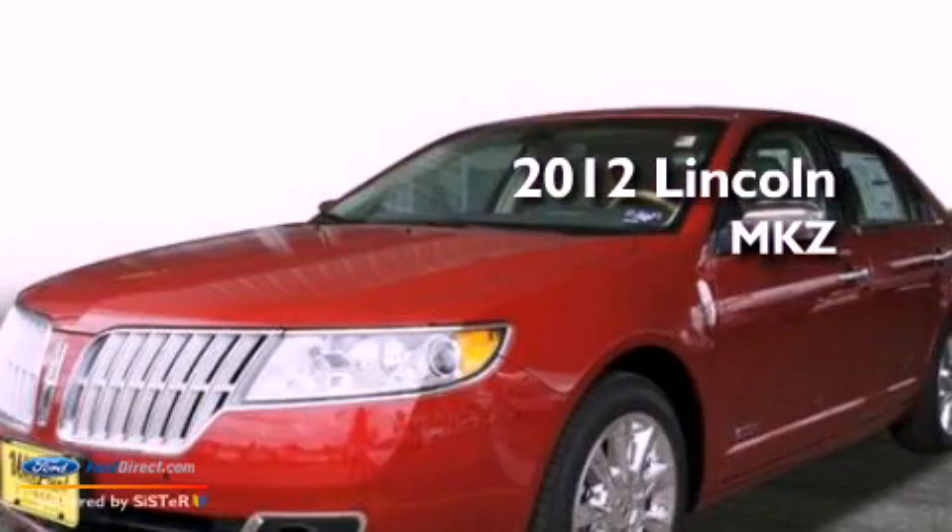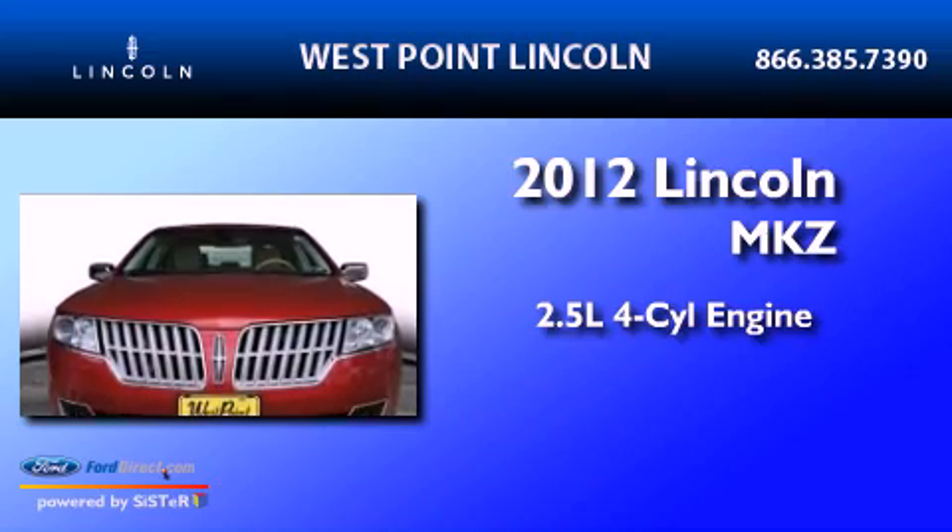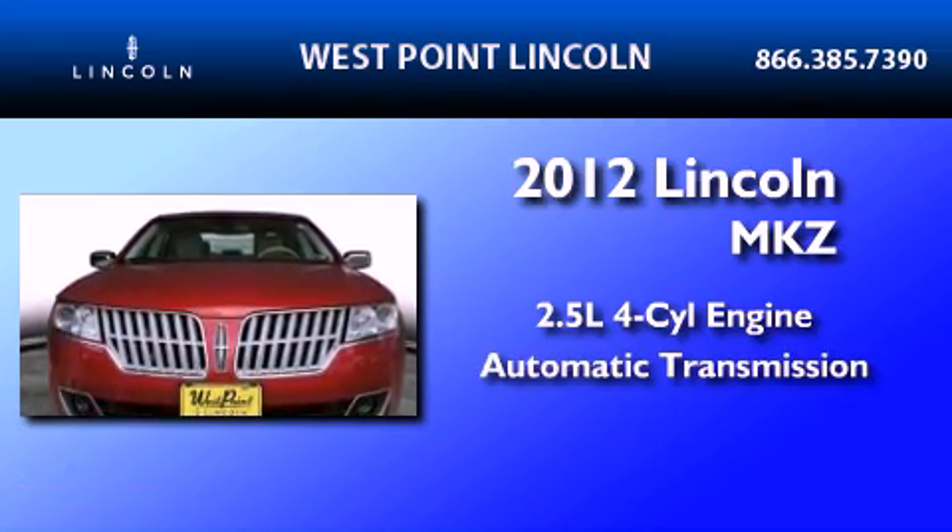This is a 2012 Lincoln MKZ. It features a 2.5-liter four-cylinder engine and an automatic transmission.